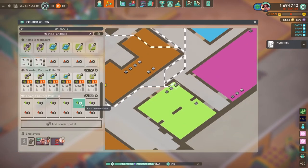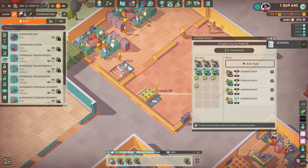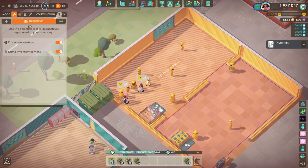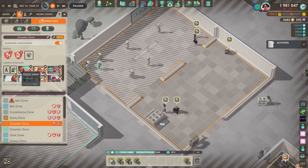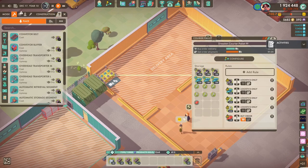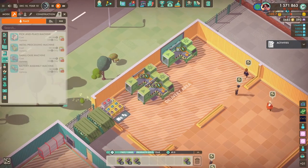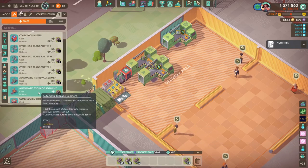We are going to move on to actually automating the production of our conveyor belts and machine parts because we are going to need loads of both for what we want to do in the factory. The industrial revolution is ongoing and I thought we cannot have conveyor belts and machine parts being made on tables anymore - it's old news, too slow, not very efficient. We did actually run into a problem as well.